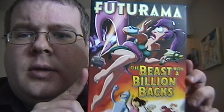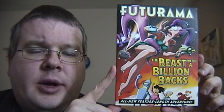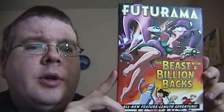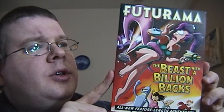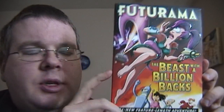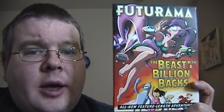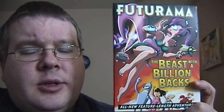Then I picked up — been wanting to get this one for a while — because Annetta and I are both big fans of Futurama. This, of course, is the second of the four direct-to-DVD movies. These are also being shown on television, sometimes in movie format, but they'll also be chopping them up into four episodes per movie to make sort of a virtual new season — but really it's just the movies chopped up into episodes. This was on sale for like $12.99, so I thought, perfect, I'm going to grab it.